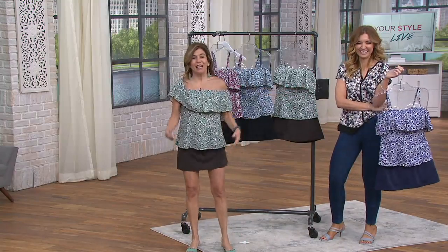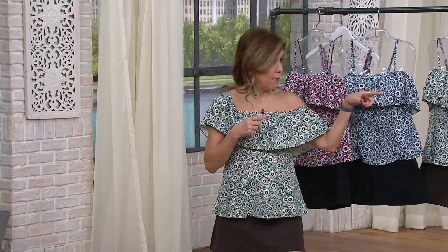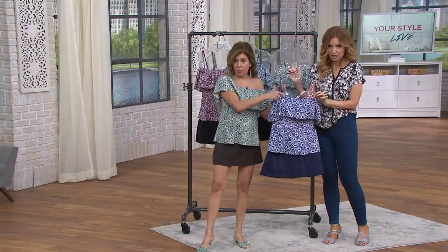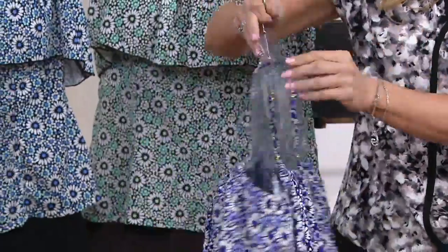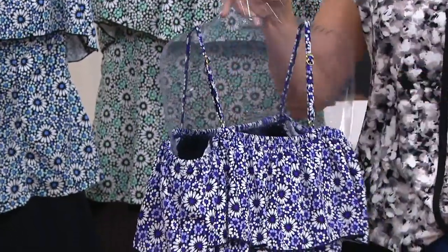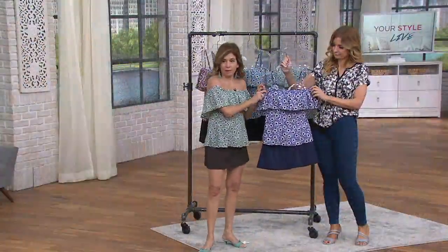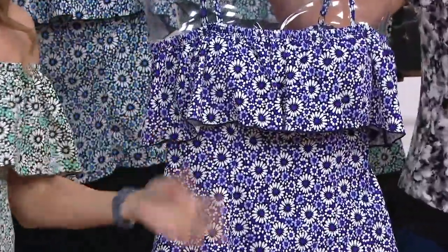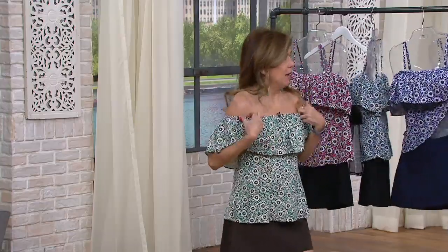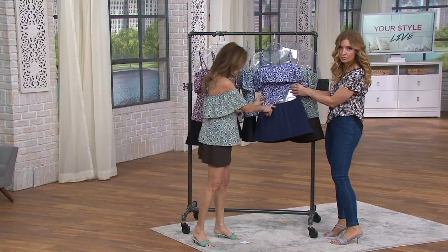I can also wear it as a one shoulder — straps are tucked in. There are so many things you can do with this. I can pull both arms through and wear it like it is on the hanger, just with the ruffle going. It just depends on what you're in the mood for, what time of day, what you're doing. If you go into a little restaurant, you might want to wear it differently. It's two pieces, as Jennifer's showing us.